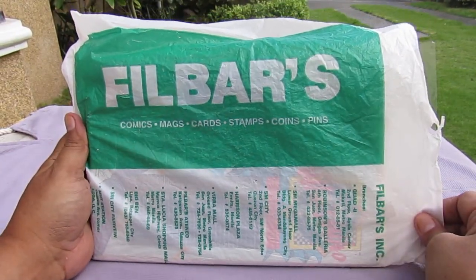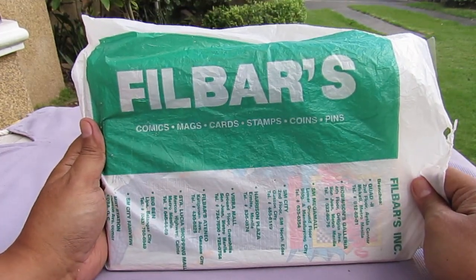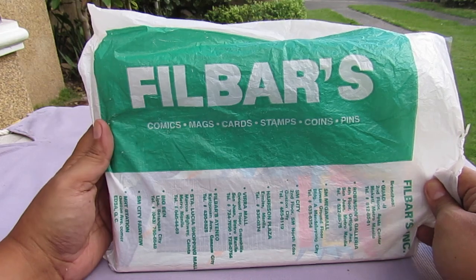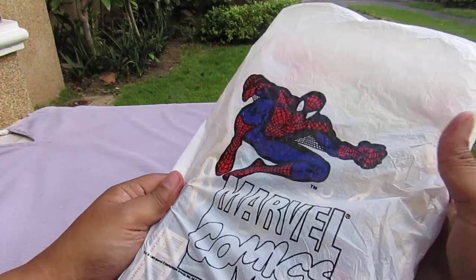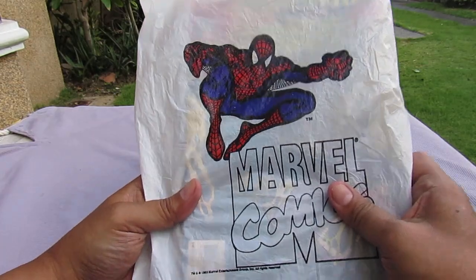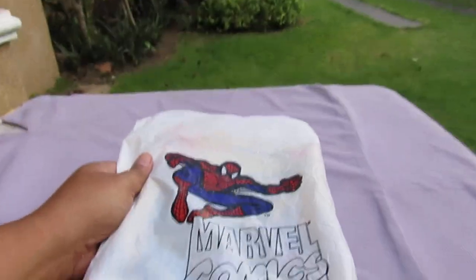Basically I'm just documenting the existence of this bag for history — so people can see what it used to be. Thanks for watching and subscribe for more.